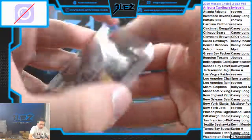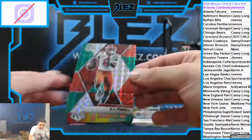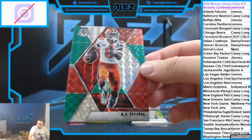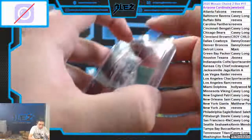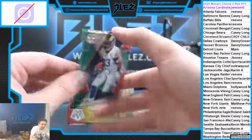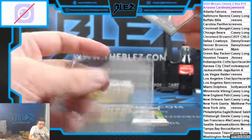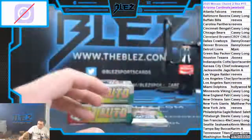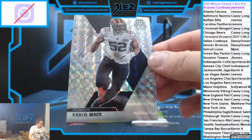And we have two rookies. First one is AJ Terrell for the Falcons. Then we have Cam Akers for the Rams. And then we have a Mosaic of Khalil Mack for the Bears.